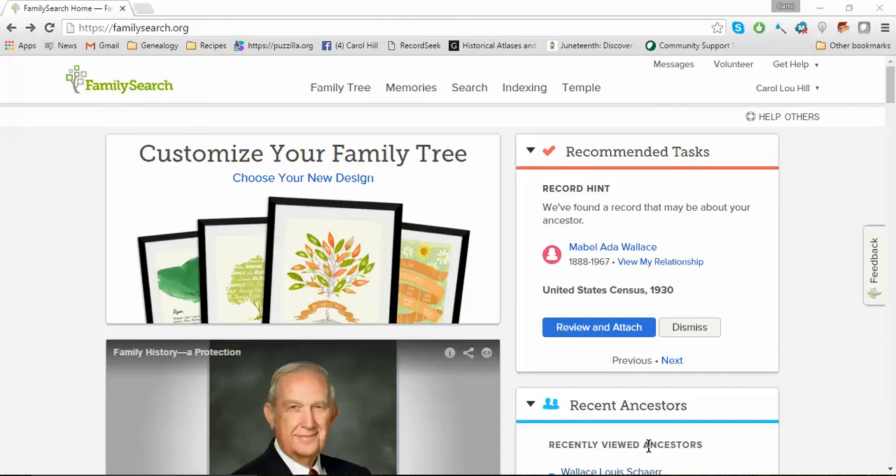Today is August 28, 2016, and today I wanted to share another FamilySearch partner app, and I think you're going to like this one.